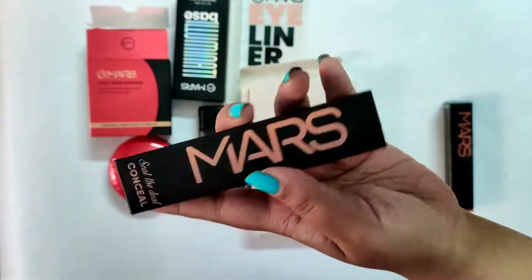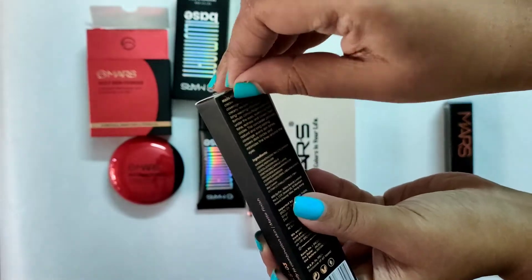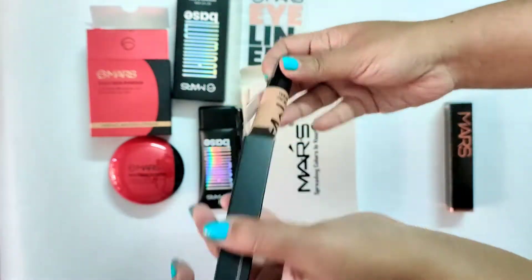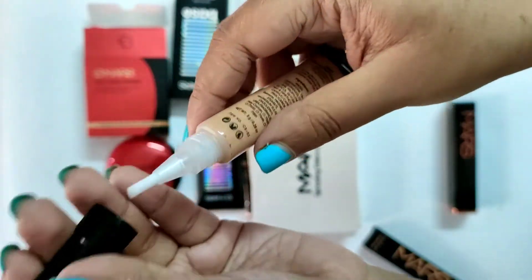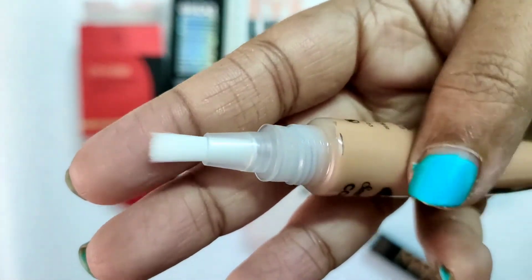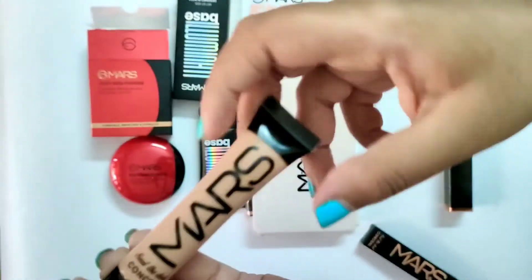Then I got this concealer — it's a face concealer called 'Seal the Deal Concealer.' You get seven shades in this and the cost is 179 rupees. I am in the shade Natural. There are more shades available and it has a brush applicator where you press from behind and the product comes out.